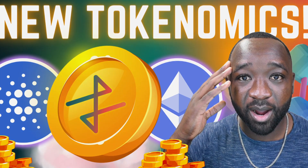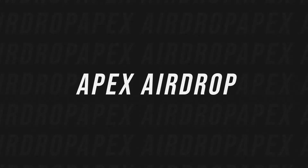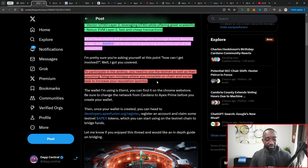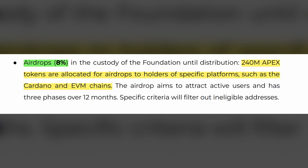Now let's talk about some of the most recent updates. There's a tweet posted by a gentleman named IV recapping the initial intentions for Prime, Vector, and Nexus, and the Reactor Router bridge. One thing I want to highlight is the upcoming airdrop. If you've kept up with the light paper for Apex — released about five or six months back — one key piece talks about an airdrop for the Cardano community as well as the ETH or EVM-based community.